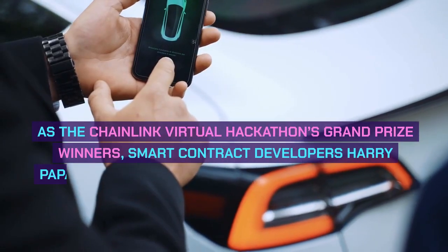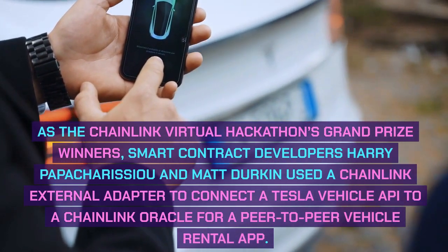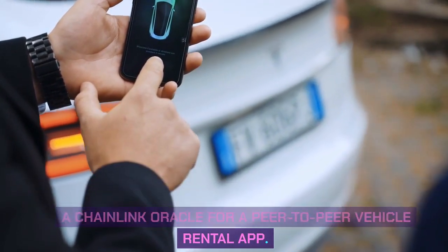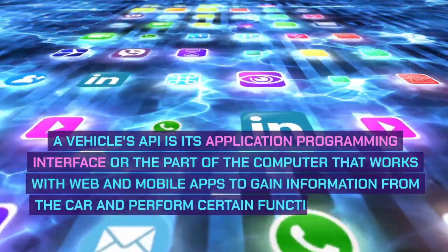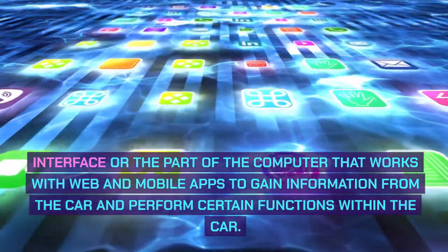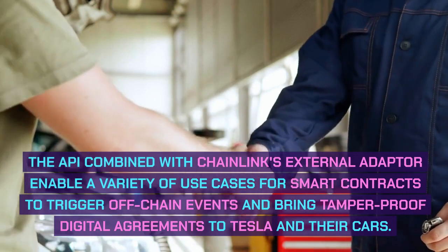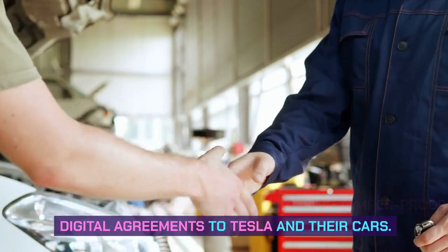As the Chainlink Virtual Hackathon's grand prize winners, smart contract developers Harry Papachirisu and Matt Durkin used a Chainlink external adapter to connect a Tesla vehicle API to a Chainlink Oracle for a peer-to-peer vehicle rental app. A vehicle's API is its application programming interface, or the part of the computer that works with web and mobile apps to gain information from the car and perform certain functions within the car. The API combined with Chainlink's external adapter enable a variety of use cases for smart contracts to trigger off-chain events and bring tamper-proof digital agreements to Tesla and their cars.